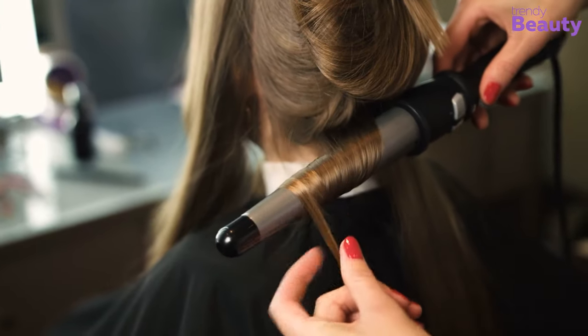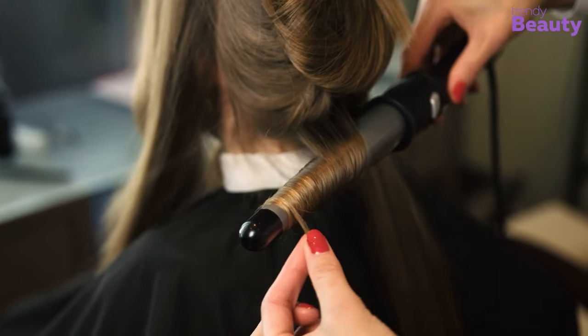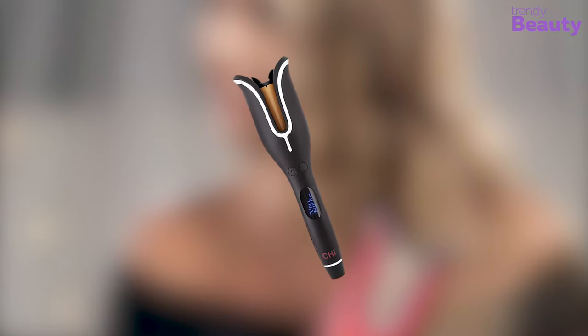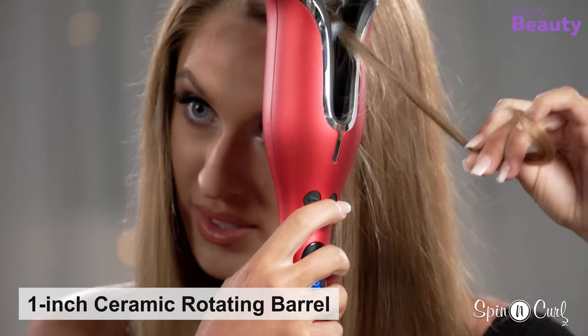Curling your hair might be an easy process, but your hair still needs a good product to ensure maximum styling outcome. It's always important to choose a good styling machine for your hair. The Qi Spin & Curl will give you flawless curls and waves just at the push of a button. This hair curler comes with an inch ceramic rotating barrel.